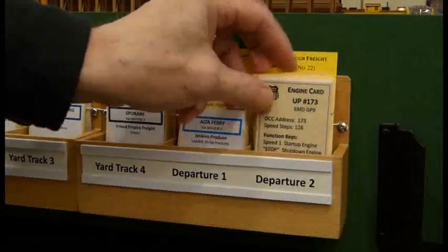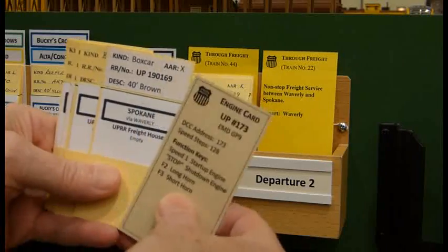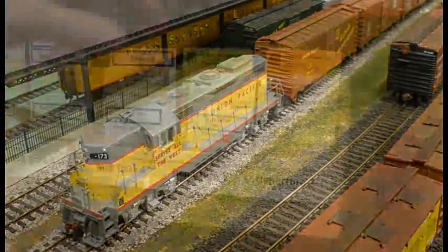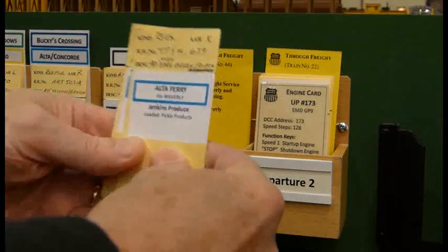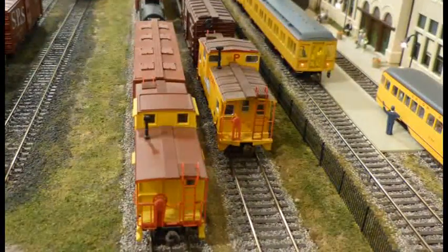The Yardmaster then checks the departure tracks, starting with train number 22 located on departure track number two. This is a through freight to Spokane and engine number 173 has already been assigned to this train. Departure track number one has a through freight train to Bucky's Crossing but does not have an engine assigned yet. So both trains on the departure tracks have been pre-staged and will be the first to depart Waverly.